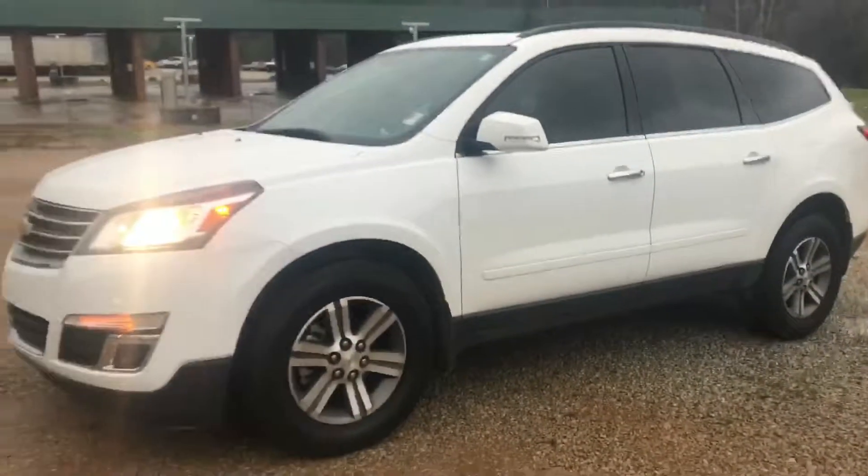Excellent condition Traverse. Stop by Jimmy Britt Chevrolet, ask for Uncle Perez, and take it for a drive. Thank you.